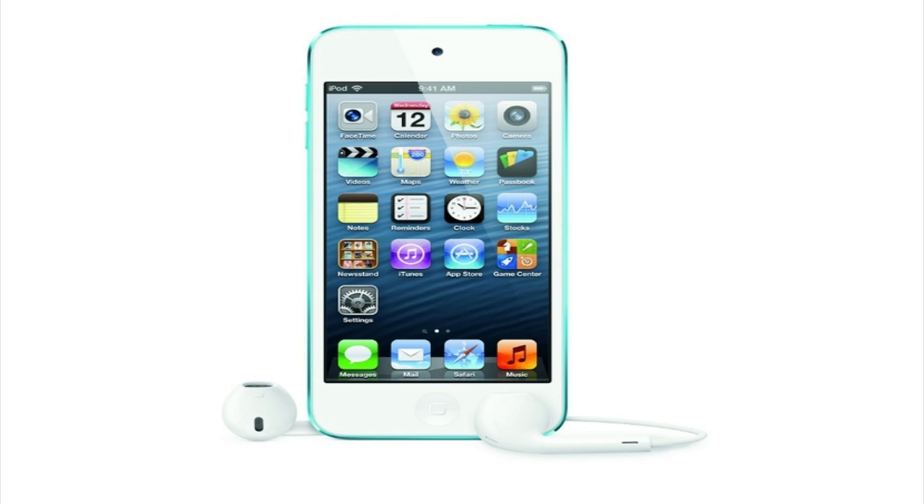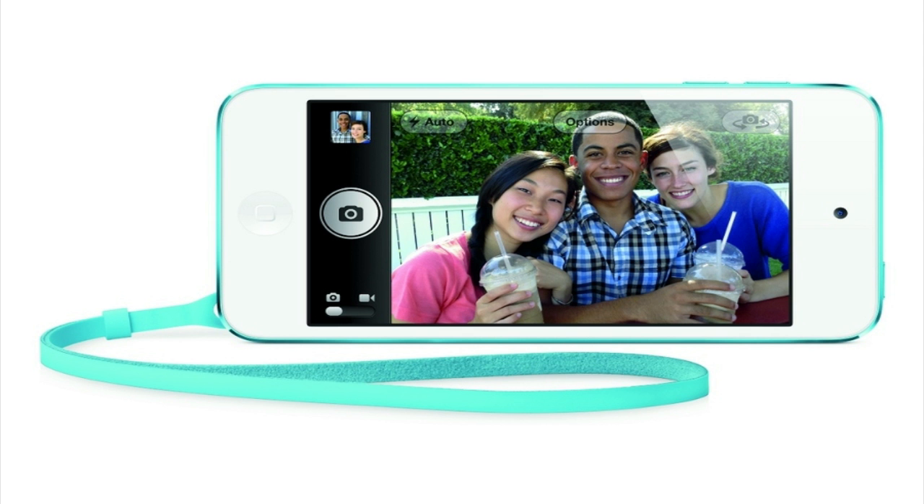The new iPod Touch also now has a built-in 5 megapixel sensor paired with a 2.4 aperture lens. It also shoots 1080p video and Apple has added image stabilization. The front camera meanwhile is 720p and supports FaceTime.